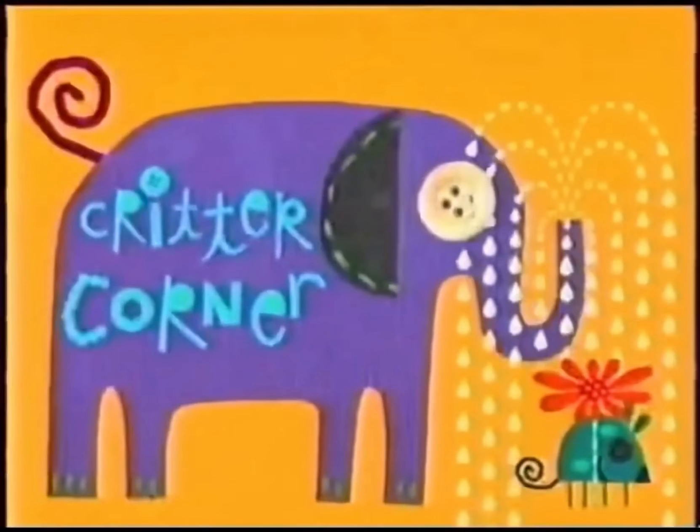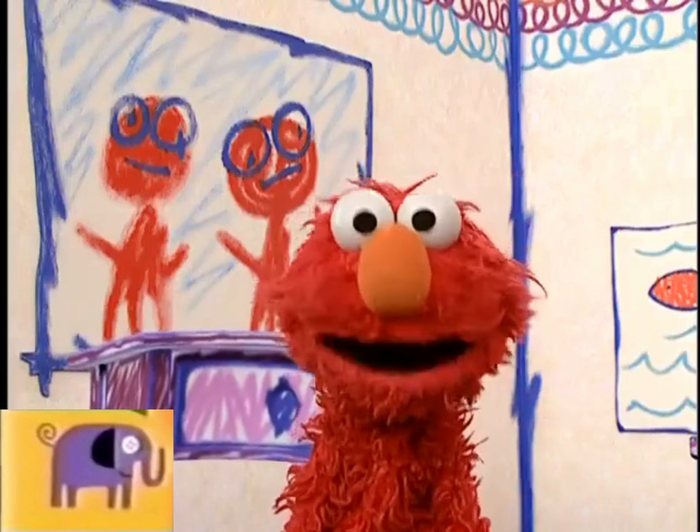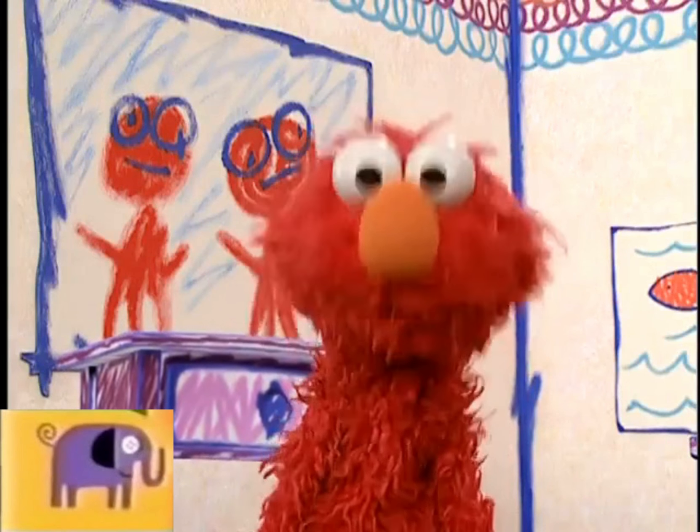Now it's time for Critter Corner on Noggin. Elmo's friend Brandon went with his daddy to look at fishies at the aquarium, and he told Elmo all about it.